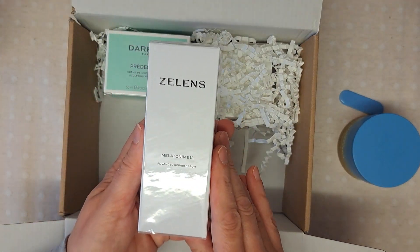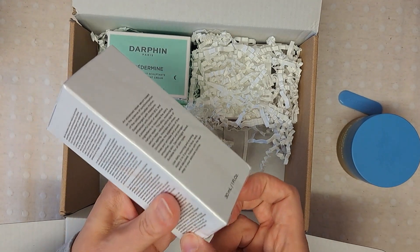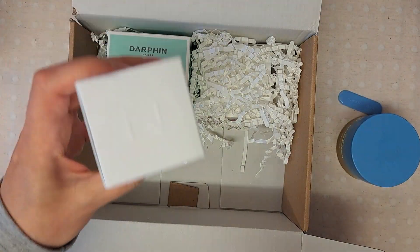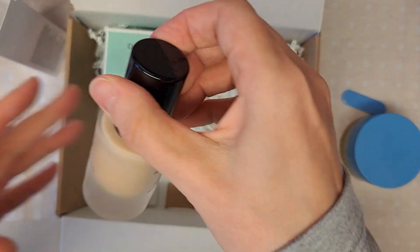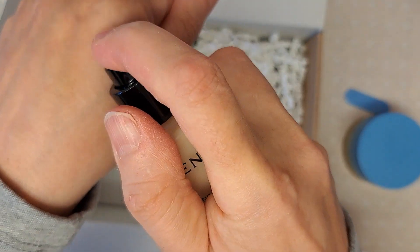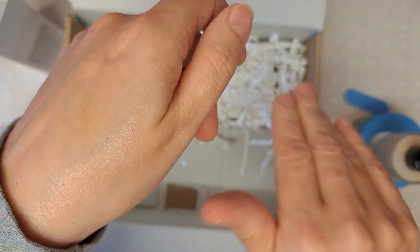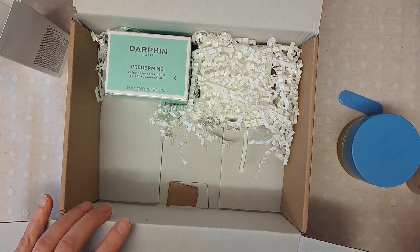Product number two is the Lensa Melatonin B12 Advanced Repair Serum — it's 30ml. Let me open it and show you. Wow, that's quite a large, heavy glass bottle. You can see the consistency of it — it feels really silky. It smells kind of slightly herbal. That's number two of four.